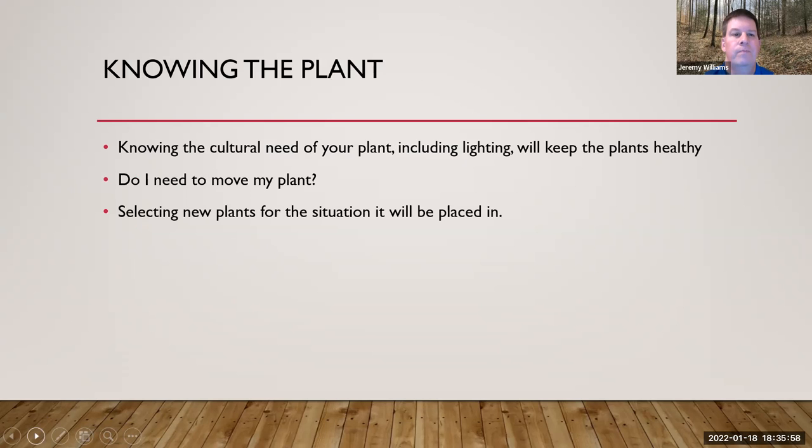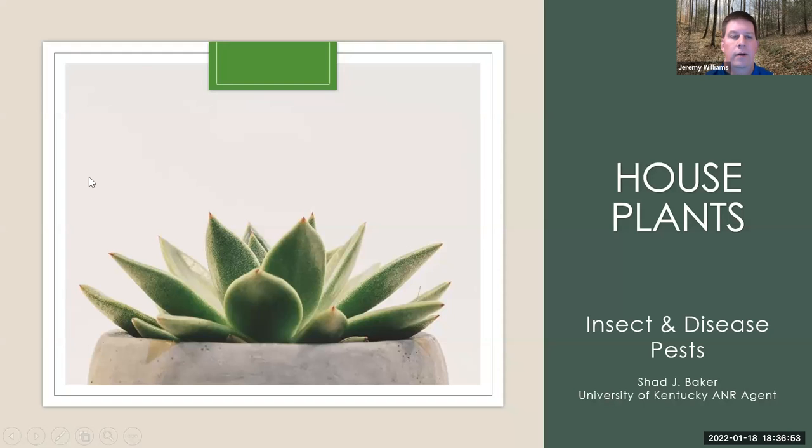Knowing the cultural needs of your plant is key — you need to know your plant and know your environment, including the lighting. This will keep that plant healthy because it needs light to survive, and each plant needs a specific amount. Consider whether you need to move the plant: is it getting too much light or not enough? Most of the time it's just not getting enough. Also, when buying new plants, select the right plant for the situation they'll be placed in — whether that's a home office, a bright kitchen, or a darker room.